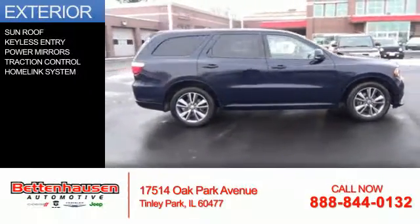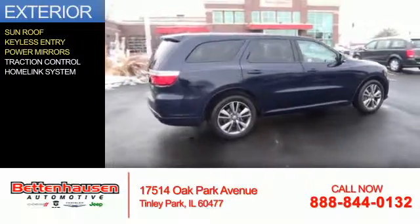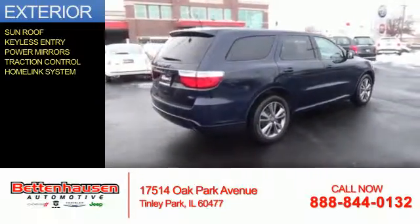The features include a sunroof, keyless entry, power mirrors, traction control, and a HomeLink system.